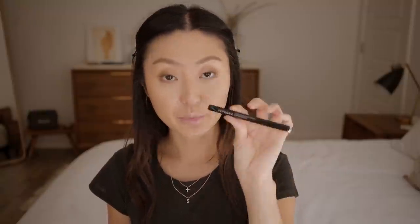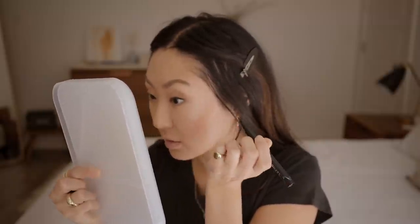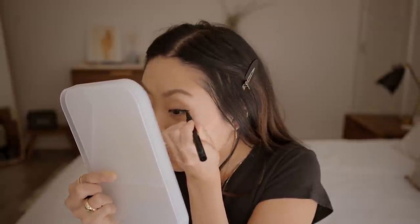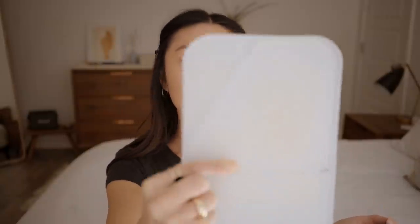For my liquid liner I'm using the Sephora waterproof liquid liner. There's no talking or breathing while doing this — it's hard to do with one hand. I made the wing a bit too long and messed up, but I think I saved it. Liquid liner is so much harder than gel.